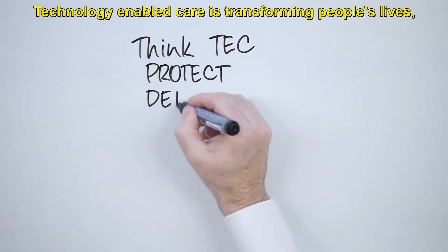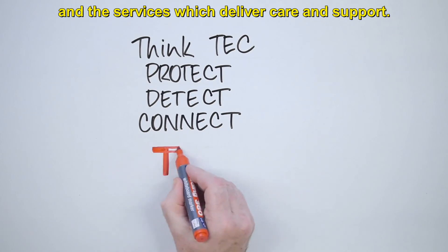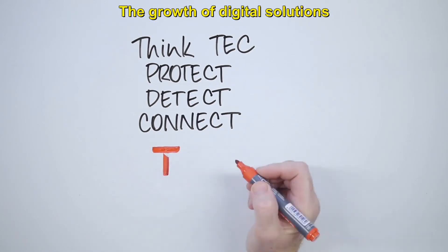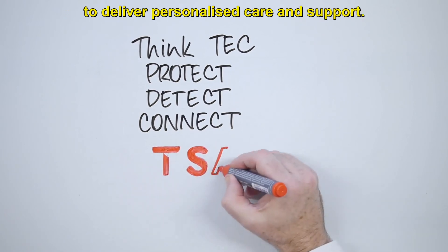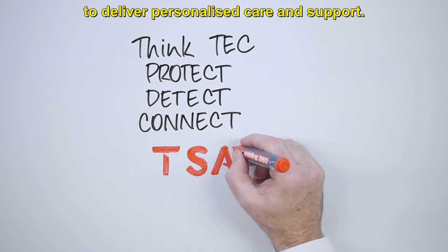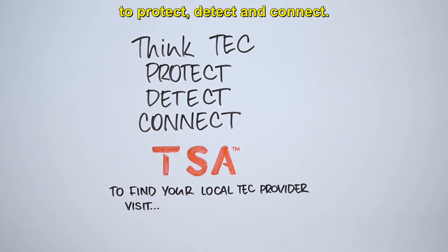Technology-enabled care is transforming people's lives and the services which deliver care and support. The growth of digital solutions is rapidly opening up new opportunities to deliver personalised care and support. When you think tech, think about how you will use it to protect, detect and connect.